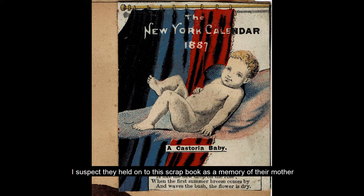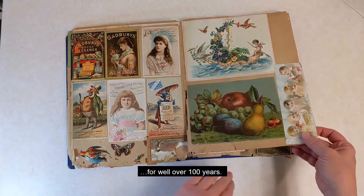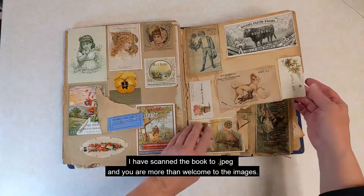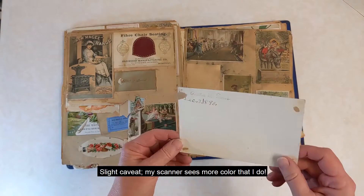I suspect they held on to this scrapbook as a memory of their mother for well over 100 years. Pretty dang impressive. I've scanned the book to JPEG, and you're more than welcome to the images. Contact me at Dulzion D Designs on Facebook, and I'll send you the zip file.